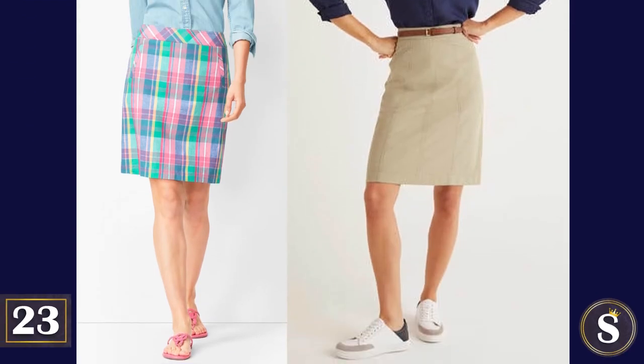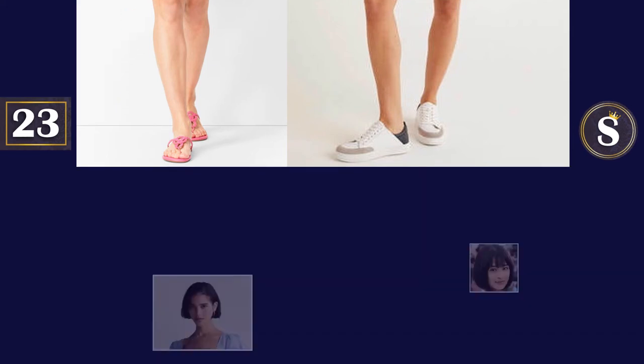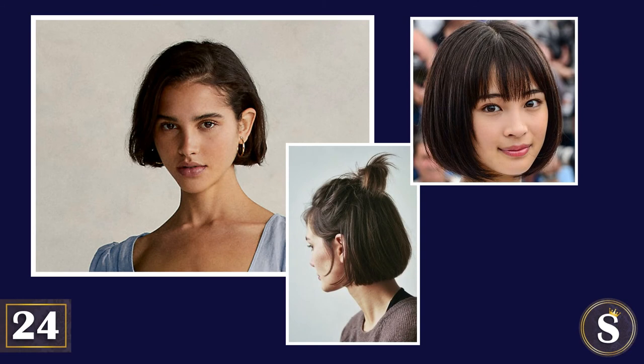Number 23: A khaki or madras skirt that's knee length, or slightly above the knee. Number 24: Style your hair in a bob. And if you have longer hair, pull it back and get that side part going. Both styles will give you that ivy-esque and intellectual look that you'll want to go after.